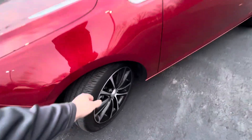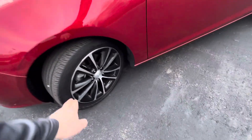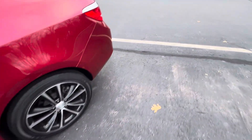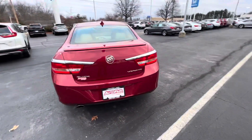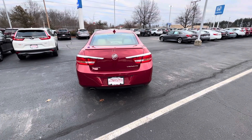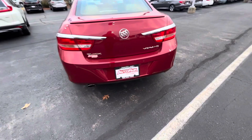These tires are 95%, so practically brand new. You've got your two-tone machine-cut alloy wheels, original Buicks on the vehicle. The Verano is sweet, very quiet, looks stylish. Parking sensors here in the rear as well.